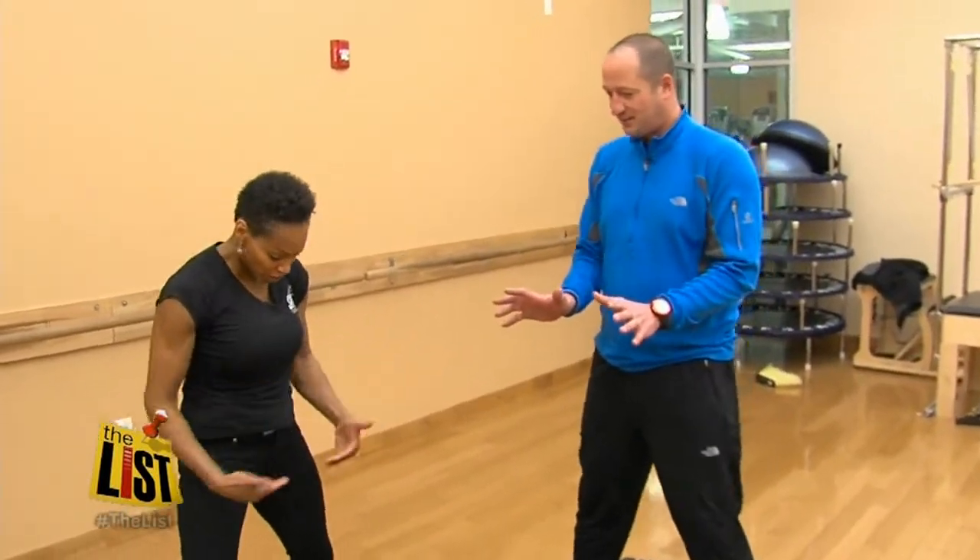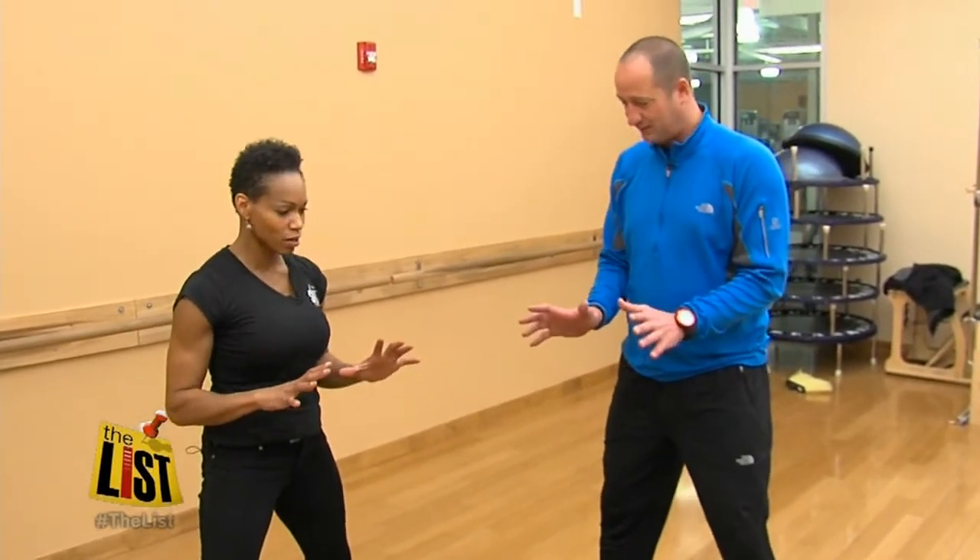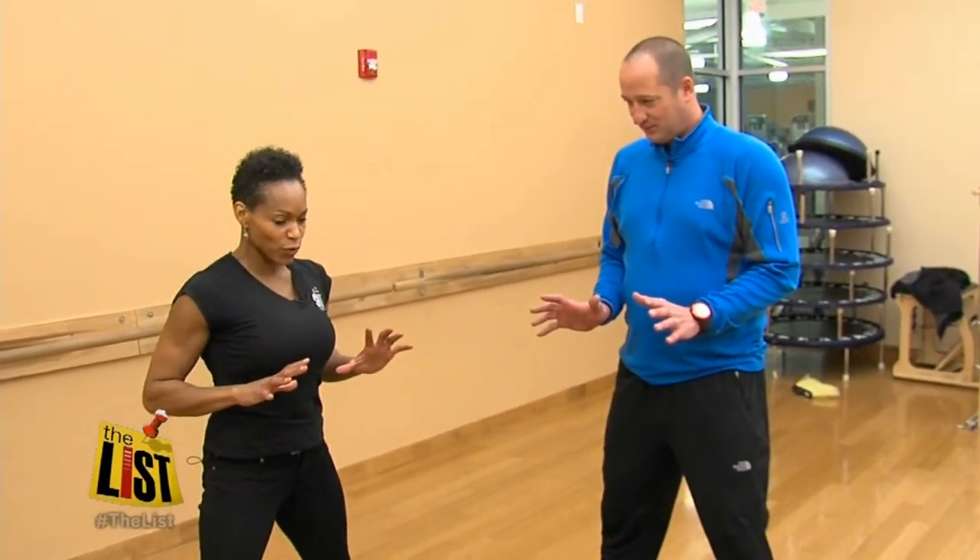You're breathing in, feet close together, press into the ground, keep those legs nice and tight and strong. Breathe in, push this force away, breathe out.